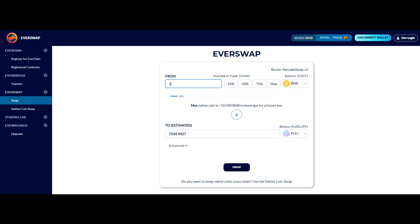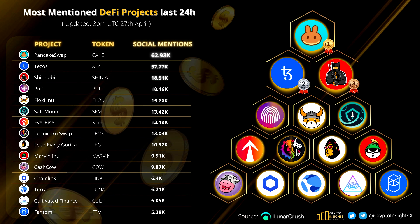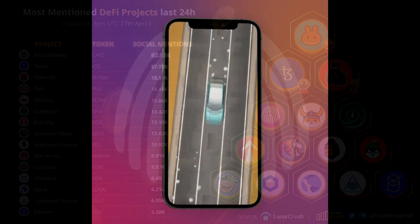Looking at the most mentioned DeFi projects in the last 24 hours — Pulley is number four. It wouldn't be complete without Pulley on that list. Big shout out to Pulley because we're putting in work, we're trending among very big projects, and we're just getting started.